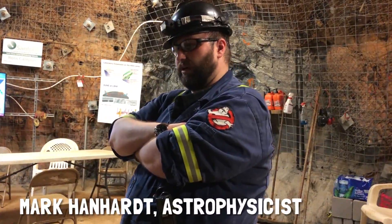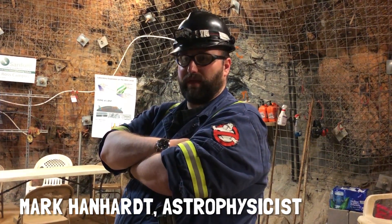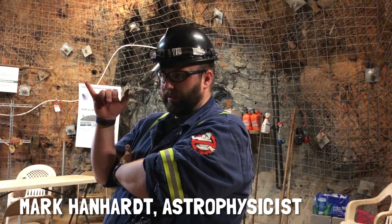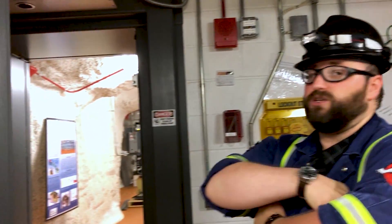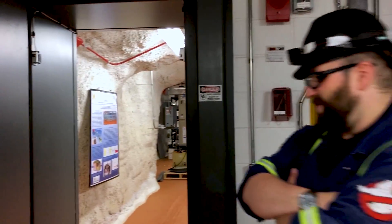My dad was a miner down here in Homestake, back when it was Homestake, and then was a safety guy in the lab when they opened up. So he and I are kind of the bridge between the mining and the science. So this is a particle accelerator. When it's on, it does generate very small amounts of radiation — probably less than you get on the surface — but still we are very careful about it, so you'll see a three-inch thick lead door, very James Bond-esque entry into our accelerator.